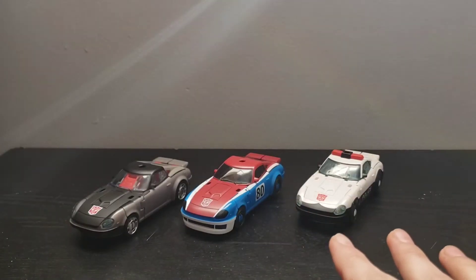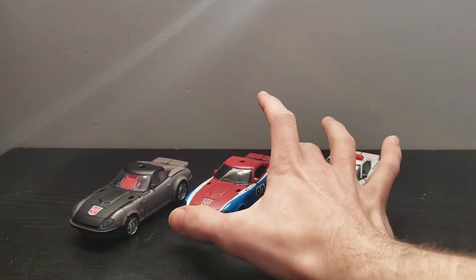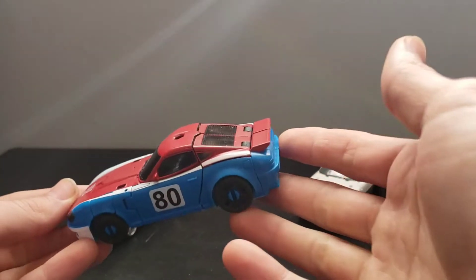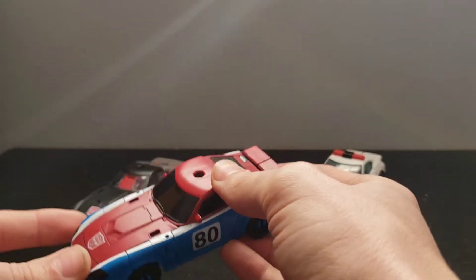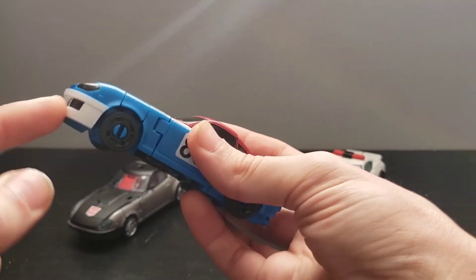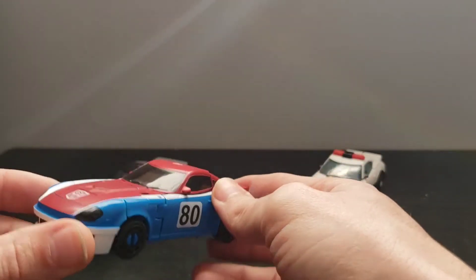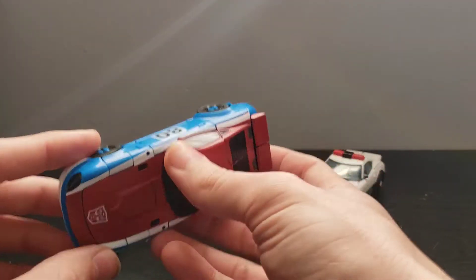Smokescreen was a mass retail release during Wave 2 of the Transformers Earthrise line, so he was very easy and very available to get — also a character that a lot of fans love. He had a different piece of molding as well as a different head in robot mode. Everything else is bare-bones, pretty much the exact same, other than colors.